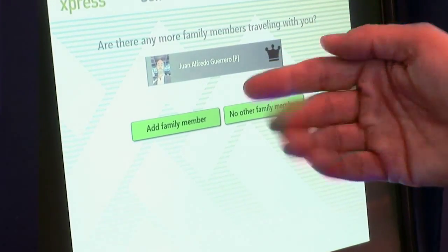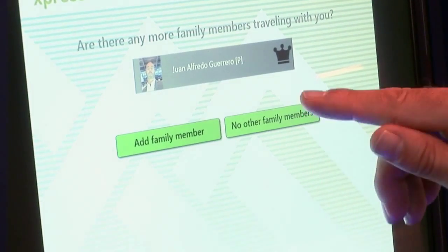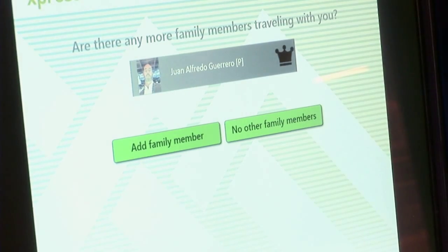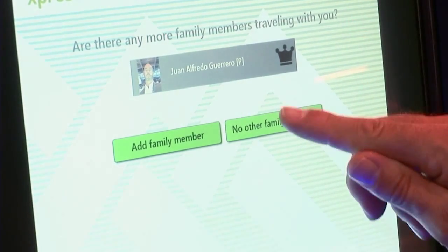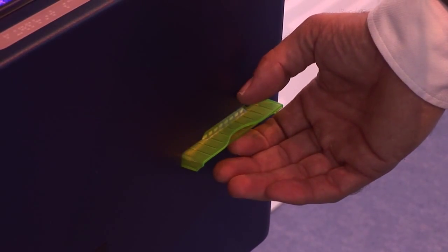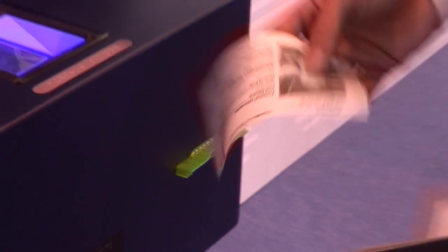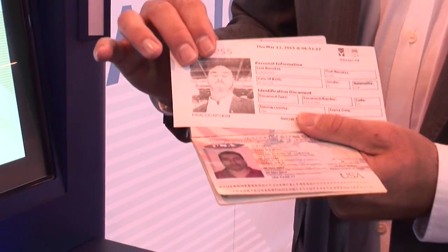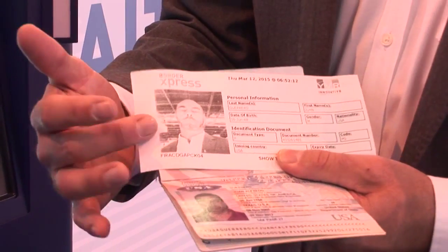When you select no for additional family members, all of the information is sent safely and securely to the governing authority for review through their databases. Within seconds, a response is returned to the customer on a receipt. The customer needs only show the passport along with the receipt to the border officer to confirm identity, and then they're on their way.